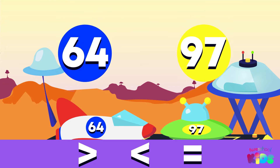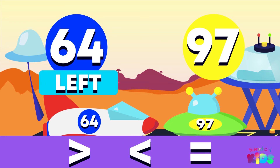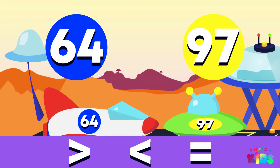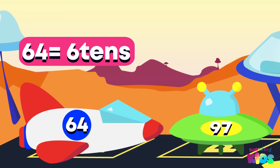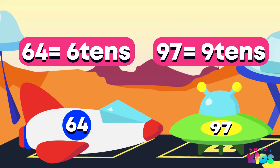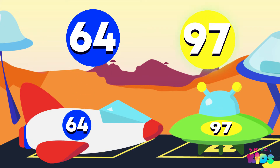Well done! Now let's compare using the greater than, less than, and equal to signs. Remember to work from left to right to find the bigger number. Use what we know about place value to help us compare. 64 has 6 tens. 97 has 9 tens. Can we tell which number is bigger by looking at only the tens place? Yes, that's right! 97 has more tens than 64, so 97 is bigger.